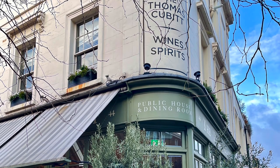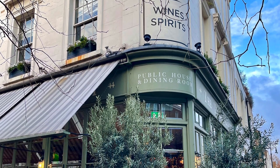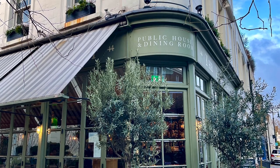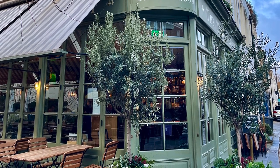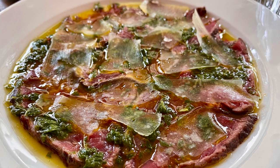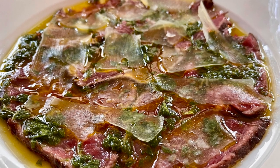Lunch at the Thomas Cubitt Pub did not disappoint. As I mentioned, I've been for dinner, but the menu was definitely different this time and it was fantastic. Everyone was so happy with their food, so I'm going to give you a rundown of what we ordered. We started with the beef carpaccio, which was incredible. I'm not usually the biggest beef carpaccio fan, but this one just hit all the right flavor notes, and I would definitely recommend it.